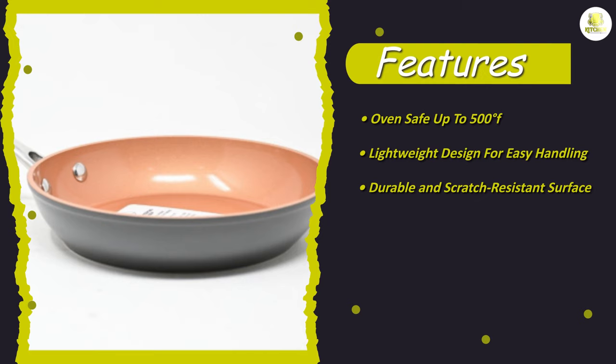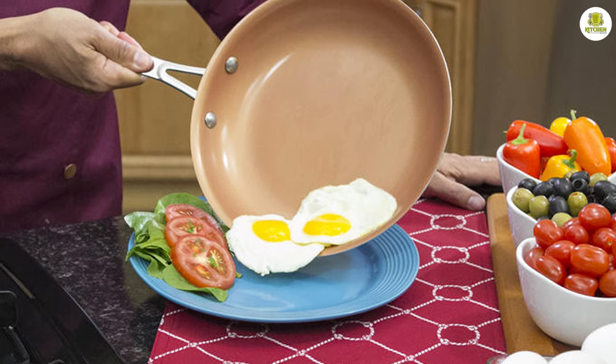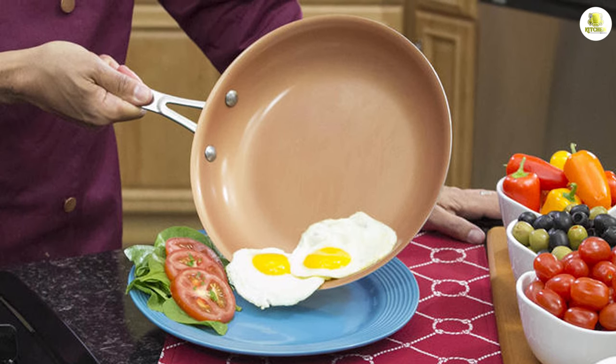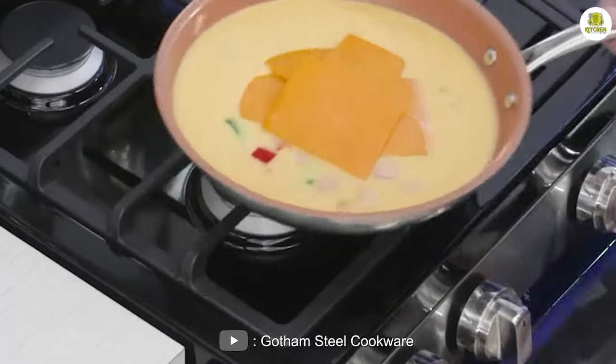Another great feature of the Gotham Steel Frying Pan is its size. You can choose the size that works best for your cooking needs. The frying pan also has a comfortable handle that stays cool to the touch, even when the pan is hot. This makes it easy to handle and maneuver while cooking.